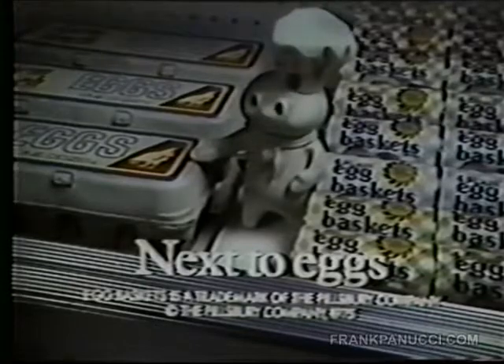Great eggs! But what about the egg basket? Egg baskets — get them in your store. An exciting way to fix eggs. Egg baskets. Next to eggs.